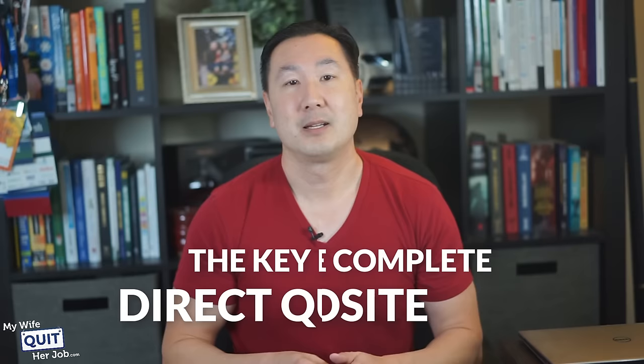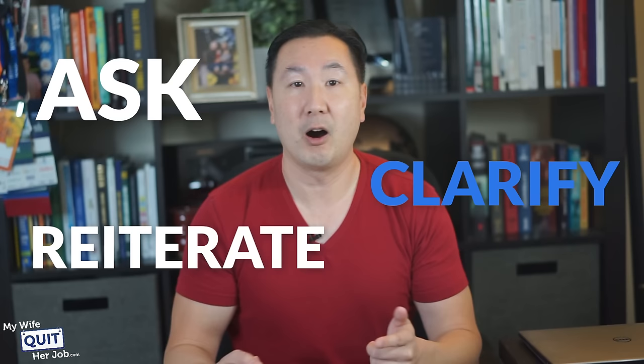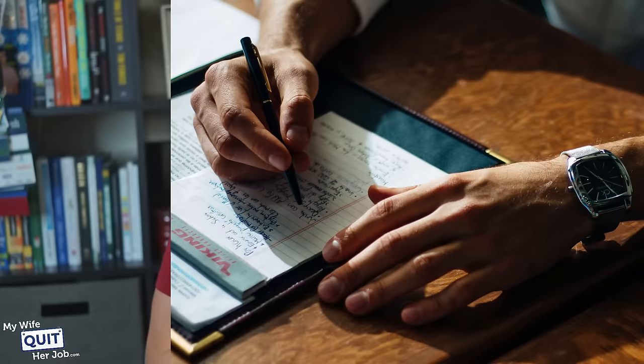The key is to ask direct questions and make sure that there is no misunderstanding. Ask, clarify, and reiterate all of your points as many times as necessary, and be sure to write everything down as well. The important thing to realize is that your vendor is just trying to be polite, so you can never assume that anything is clear unless it has been thoroughly discussed.